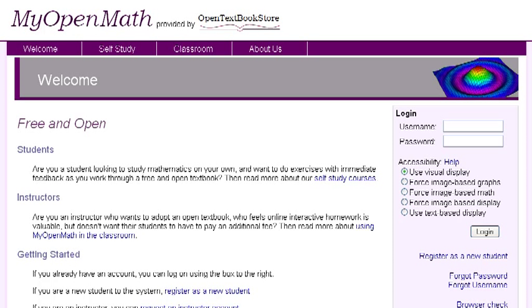MyOpenMath is taking the next step in student self-guided learning, combining the best open textbooks with free and open assessment. Wanting to prepare for a placement test, brush up on your skills, or learn totally new material?